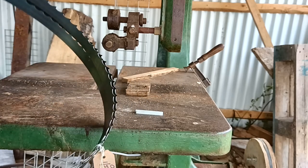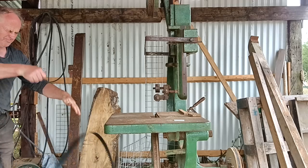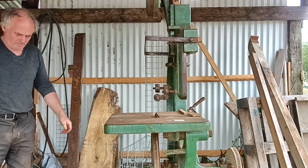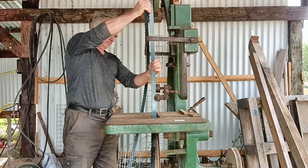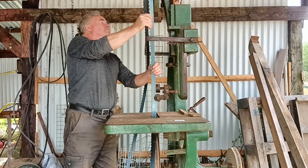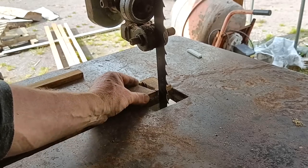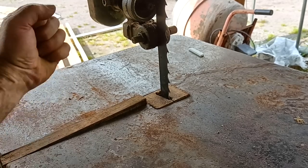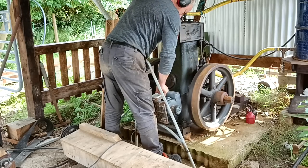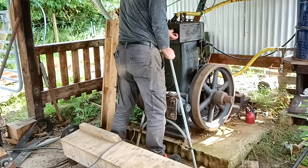We've been extra busy this week, so here's just a quick update on some of it. I treated myself to a brand new blade for the bandsaw because I need to rip down lots of three by two spruce lengths, and started the old engine for the first time in weeks — and it started first time.